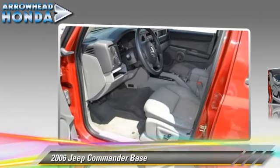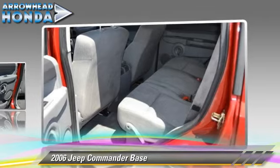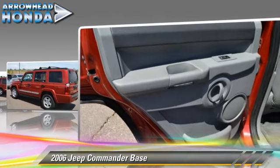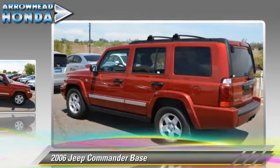The 2006 Jeep Commander, powered by a 4.7-liter V8 engine with a 5-speed automatic transmission. This vehicle gets up to 19 miles per gallon.